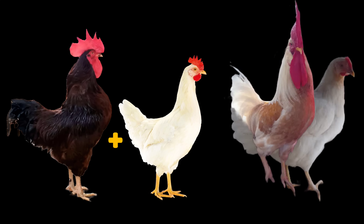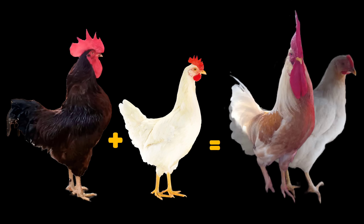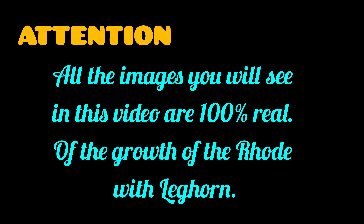Crossing a Rhode Island Red Rooster with a White Leghorn Hen. In the genetic world, there are crosses that are key to obtaining hens with high egg production. One of these star crosses is that of the Rhode Island Red Rooster with a White Leghorn Hen.